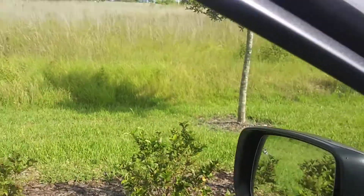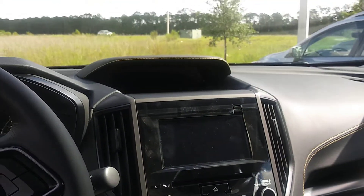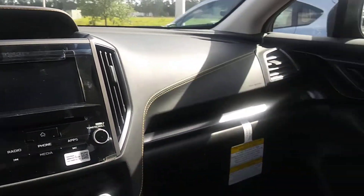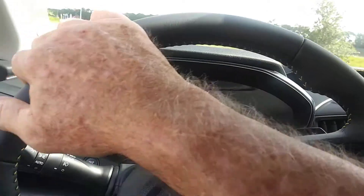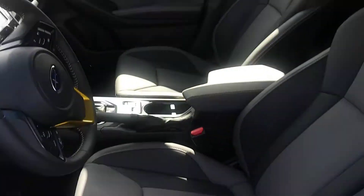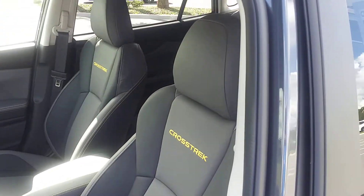This is the Package 21 which has the EyeSight technology, Apple CarPlay, and Android Auto. You can see the seating in here. This is the StarTech seating with the yellow Crosstrek embroidered in the top.